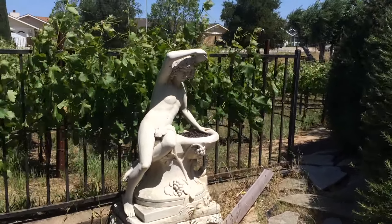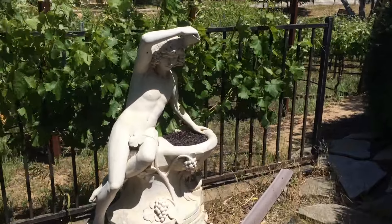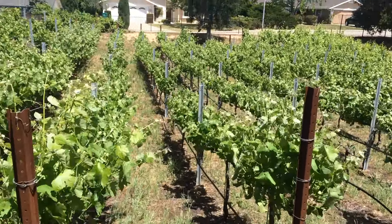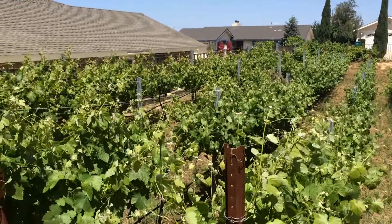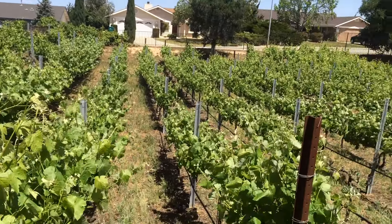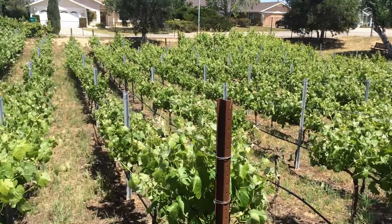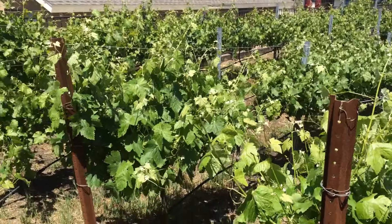I thought I'd give a little update on our vineyard this year. Walking in from the beginning of the vineyard, you can see overall things are looking pretty good — a lot more growth than we've had in the last couple years. Most of the vines are up to the second or third wire.